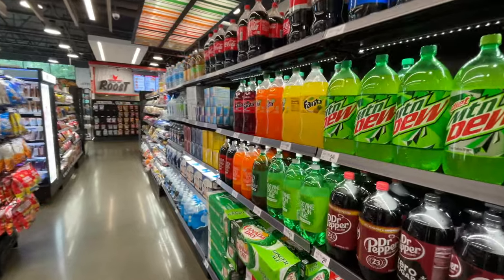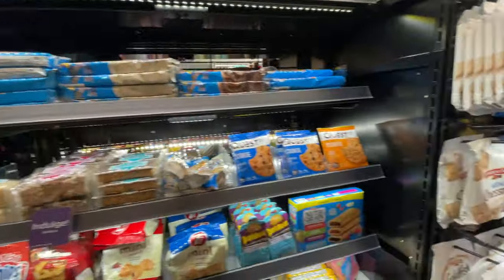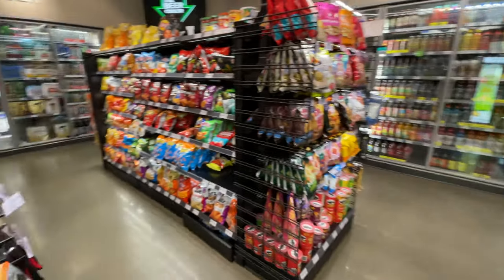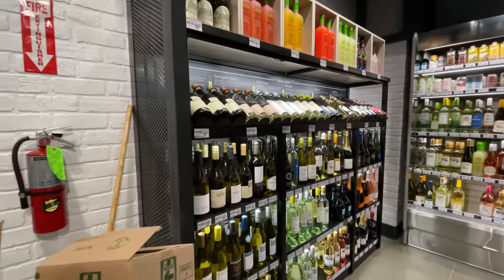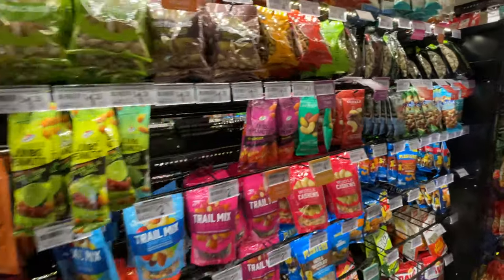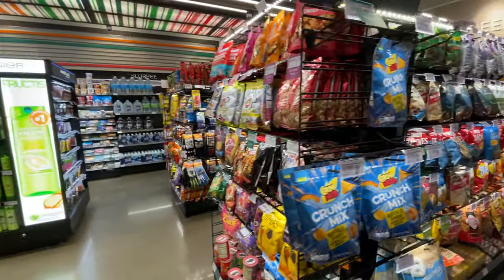But the 7-Eleven Evolution store is really so much more. There's lots of groceries, tons of snacks — they even have cosmetics for crying out loud. There's really a big selection here. They have an entire walk-in wine cellar, which is just packed to the brim filled with all the wine. There is a beer cooler as well that you can walk into, and you can just tell that there's such a big selection of stuff here at the new 7-Eleven Evolution store.